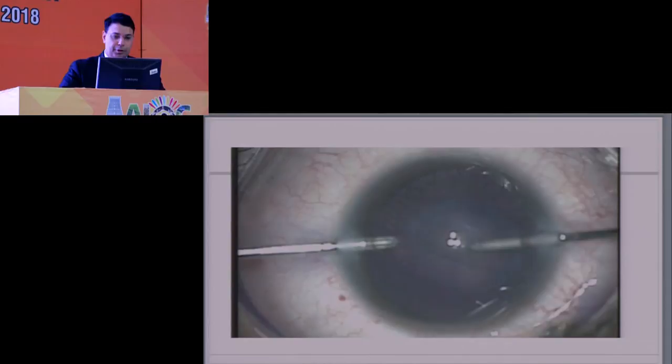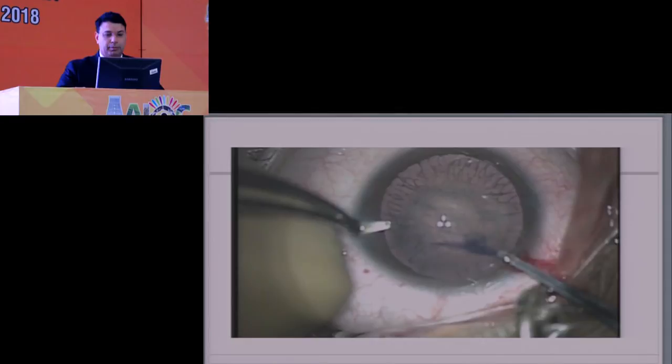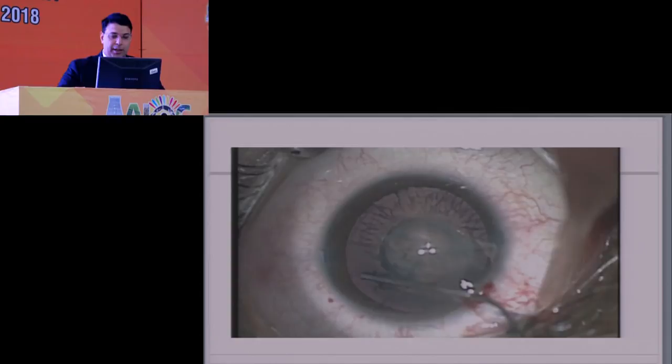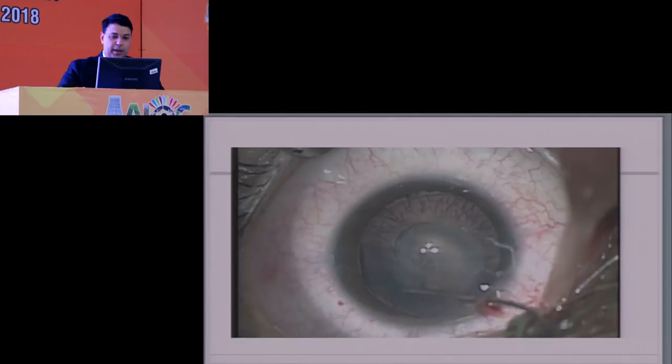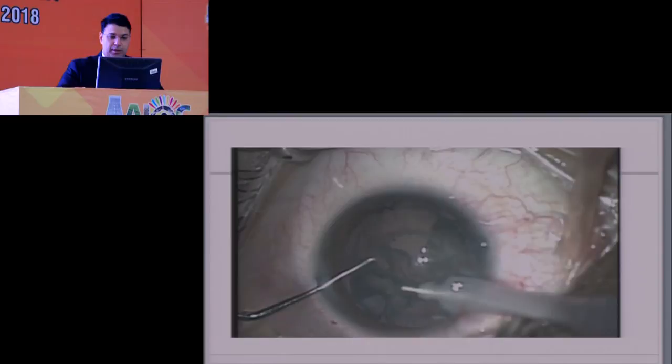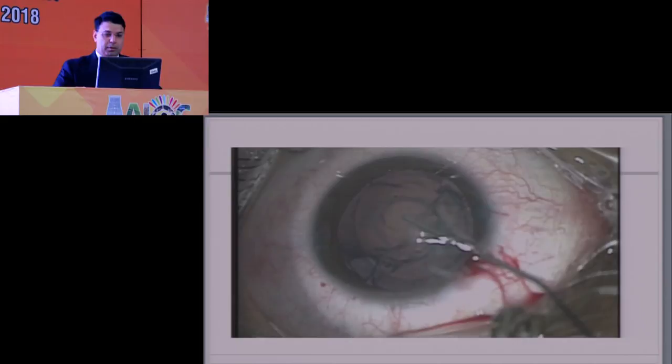You have to use sharp-tipped forceps. Expect some kind of zonular dehiscence or at least looseness. Do a good hydro delineation — the idea is to minimize the amount of nuclear material or cortex that falls in if it does fall in, and slowly do very limited hydrodissection just to the central area. Get the central bits out with IA. You can see the posterior capsule is open; it's very evident. In this kind of situation, tamponade it with Viscoat as much as you can, and I'm doing a dry IA.